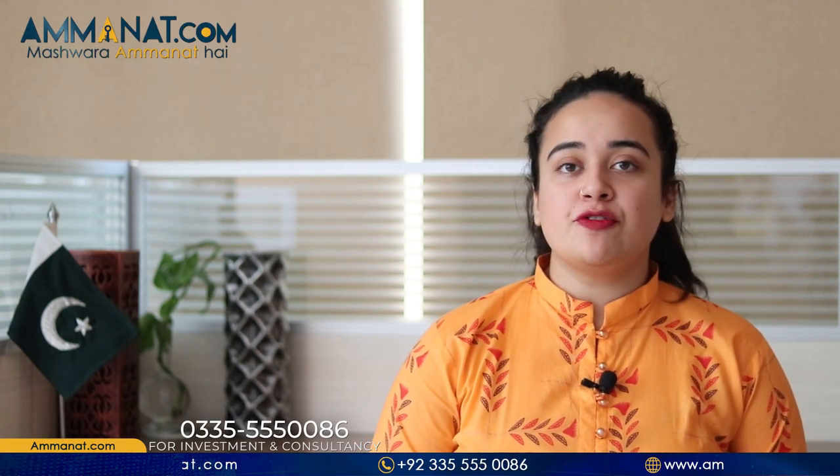Let's talk about the developers of ICHS. ICHS was established in 1989 under the supervision of Islamabad Cooperative Housing Scheme, and it was started by the government officials at that time. ICHS is a completely legal project and it has NOC from all the concerned departments. For more information, you can always contact us at Amanat.com.